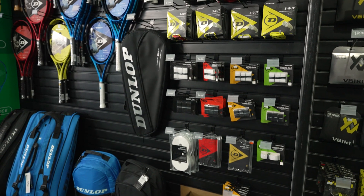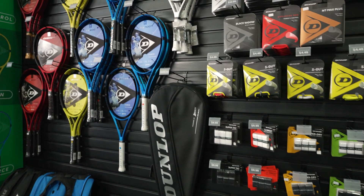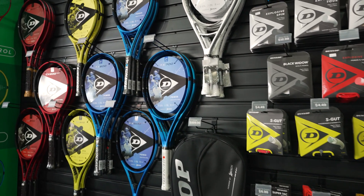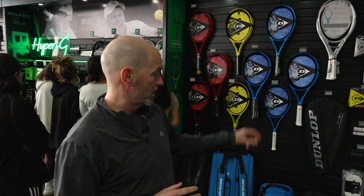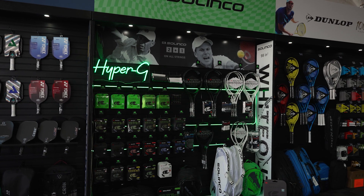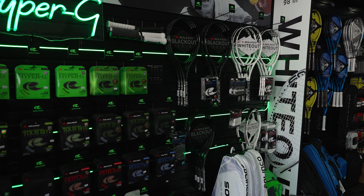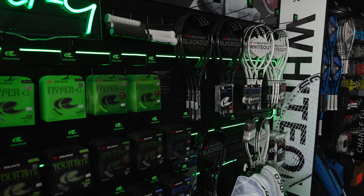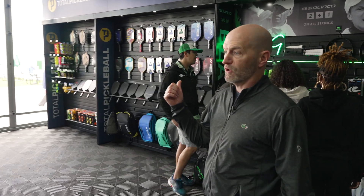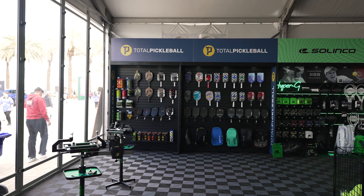Next up, Dunlop — my pick on the Dunlop wall would be the FX rackets. Really like the FX Tour: good power on those, nice launch out of the string bed, so you get good height over the net and good access to spin. Again, we've got some strings, grips, and bags as well. Cruising over, the Solinco section is looking really cool — I love what they've done with that lighting. Got the Hyper-G up on the wall and the Whiteout and Blackout rackets right there.